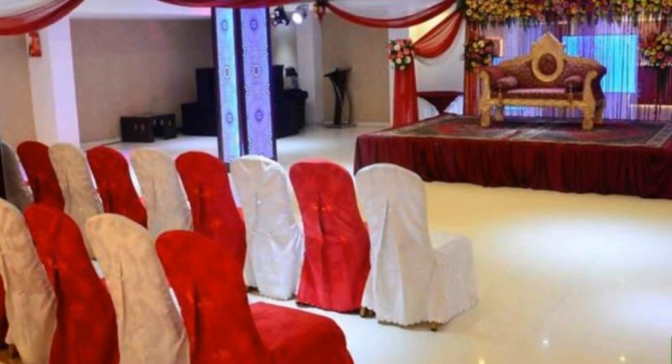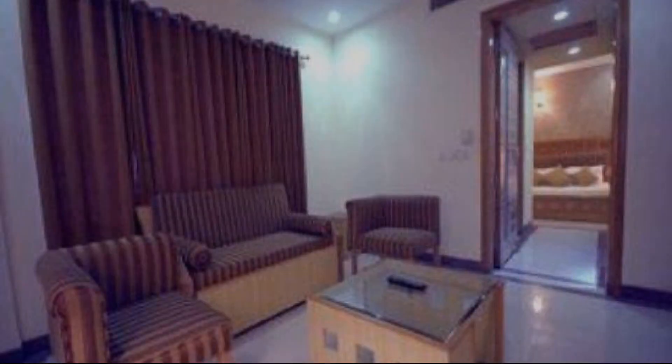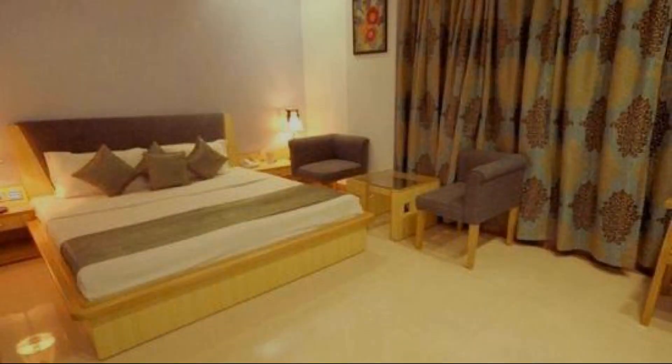Check-in time in this hotel is 12 pm and checkout time of this hotel is also 12 pm.